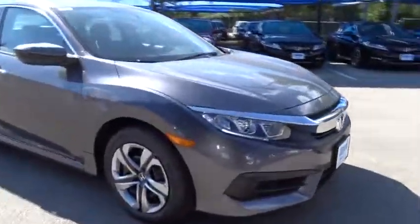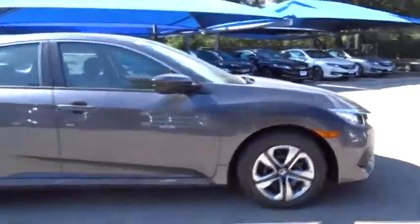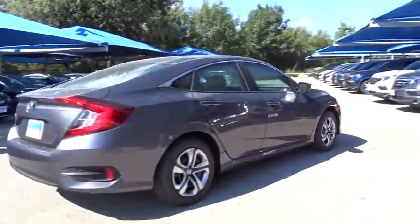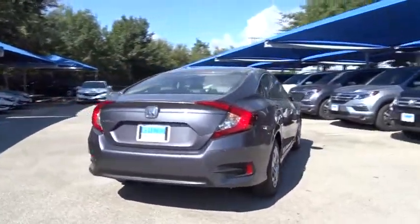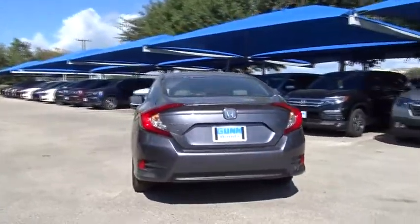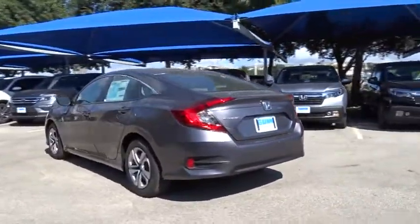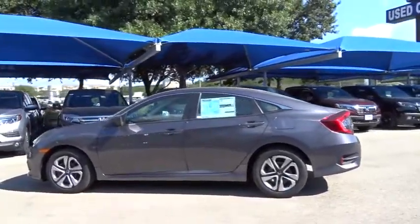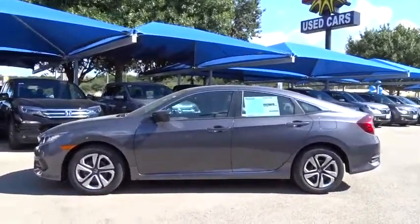2016 Honda Civic — practical, awesome gas mileage, and incredibly reliable. Here are some of this vehicle's great options: keyless entry, traction control, steering wheel audio controls, anti-lock braking system, backup camera, stability control, Bluetooth, power steering, and adjustable steering wheel.